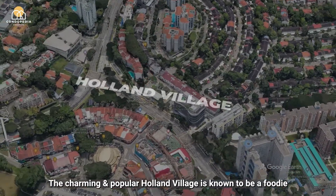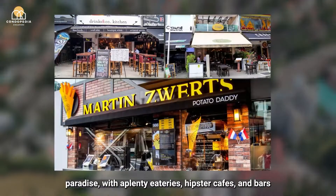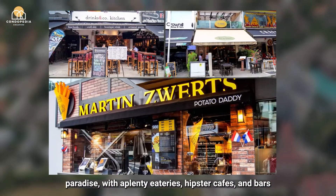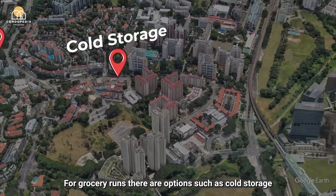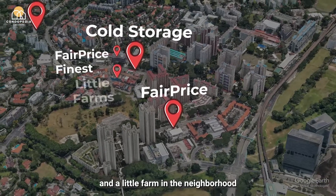The charming and popular Holland Village is known to be a foodie paradise, with plenty of eateries, hipster cafes and bars. For grocery runs, there are options such as Cold Storage, FairPrice and Little Farms in the neighbourhood.